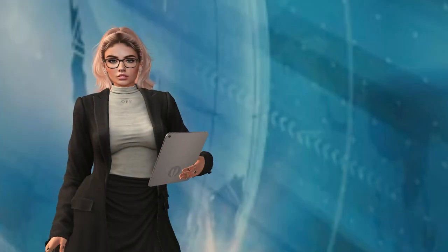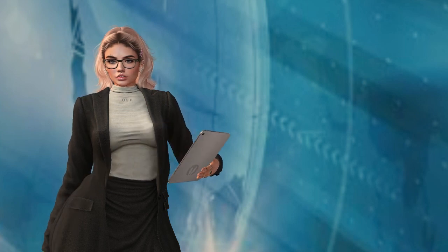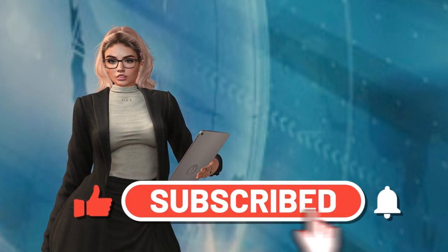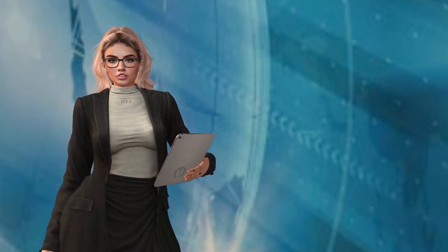The full Lab Gab episode is linked in the description below this news flash. To keep up with my latest Second Life news and updates, please like, subscribe, and hit the notification bell. This is Rosie Helendale reporting — wherever you are in the world, have a great day!